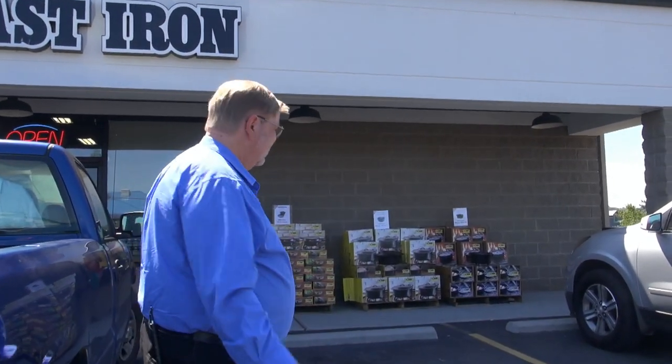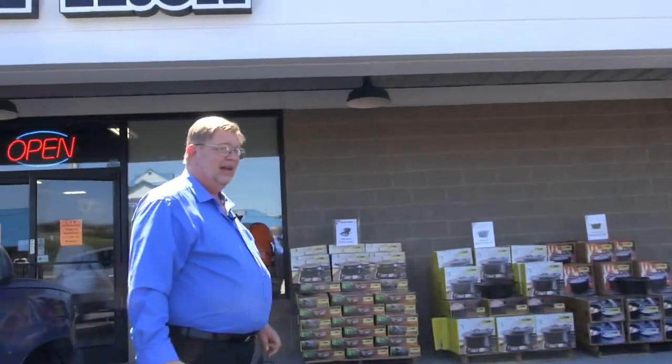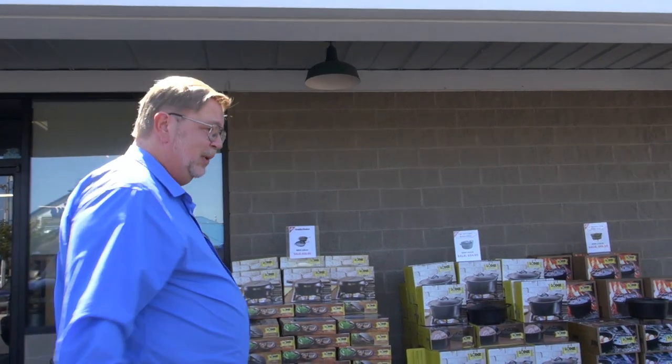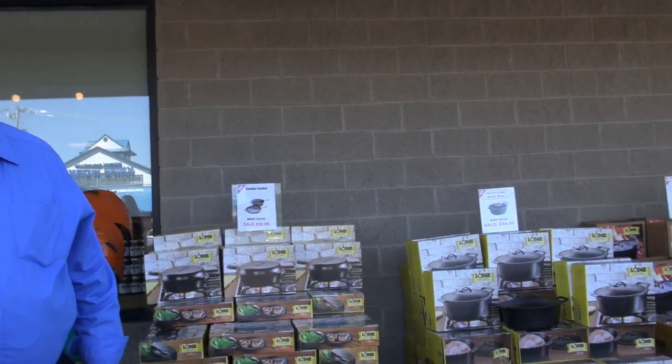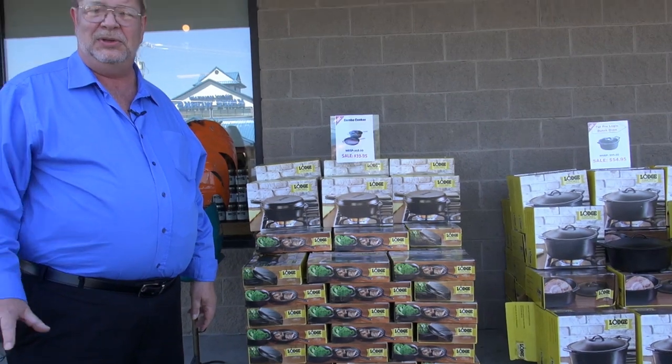But before we go inside, they've actually brought out pallet loads of merchandise — it's on sale right now. Bev and I, of course, big cast iron fans, we went a little nuts. No, I didn't buy a pallet of cast iron, but we just wanted to show you that. So we're going to sneak inside now and show you just a few snippets around the store.